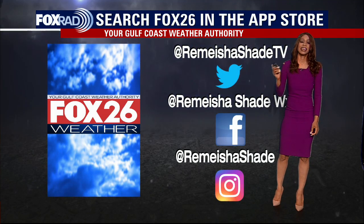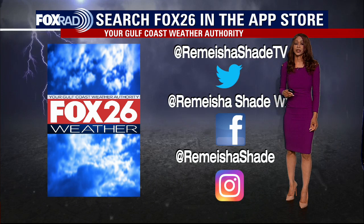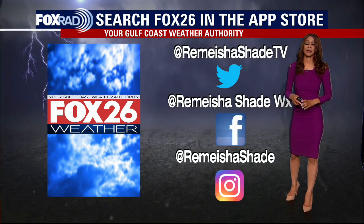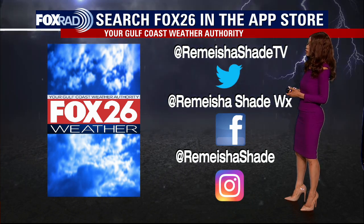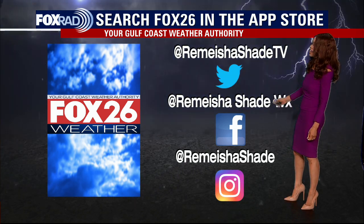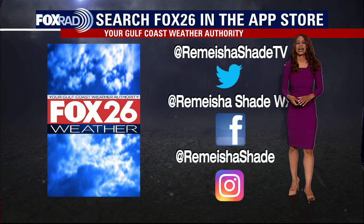Until that time, you can always find out the latest on the tropics right here on the Fox 26 YouTube page. If you don't have our Fox 26 weather app, it's a great app to have — we've also got the Fox 26 news app. You can find a lot of useful information there, track radar anywhere you're going, and keep up with our local weather. Also make sure to check me out on social media: Twitter at Ramesha Shade TV, Facebook at Ramesha Shade Weather, and Instagram at Ramesha Shade.